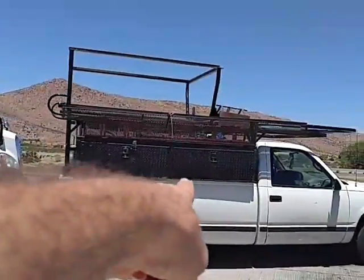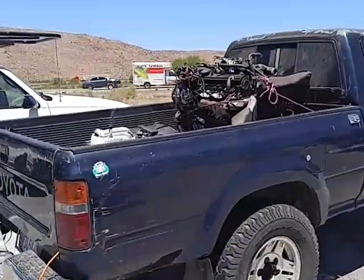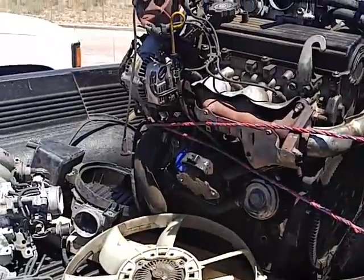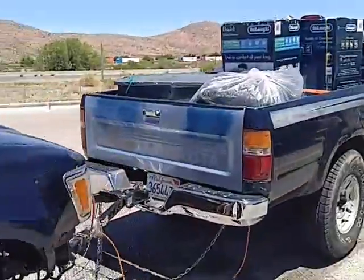Toyota junker being hauled by a Chevy half-ton, all beat up with spare parts in the bed, being hauled by another four-wheel drive Toyota.